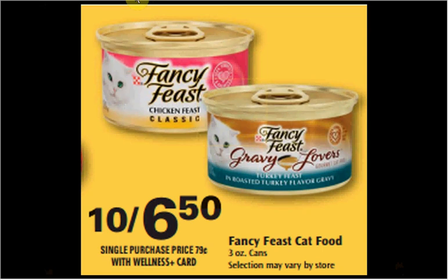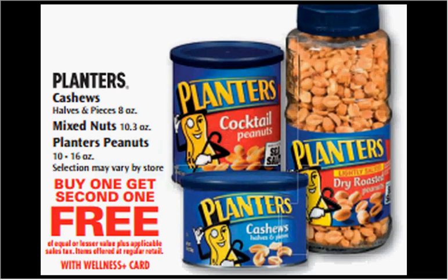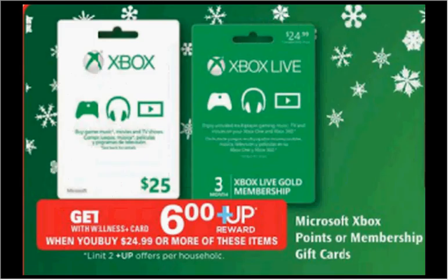The Fancy Feast Canned Cat Food is on sale 10 for $6.50, so that makes it $0.65 a can. The Coke is on sale this week 3 for $10 — I feel like CVS has a slightly better deal at 4 for $12, but this is a pretty good deal. The Planters Cashews, Mixed Nuts, or Peanuts are on sale buy one, get one free. The Microsoft Xbox Points or Membership gift cards are on sale — when you spend $24.99 or more, you'll get a $6 up reward, limited to two times.